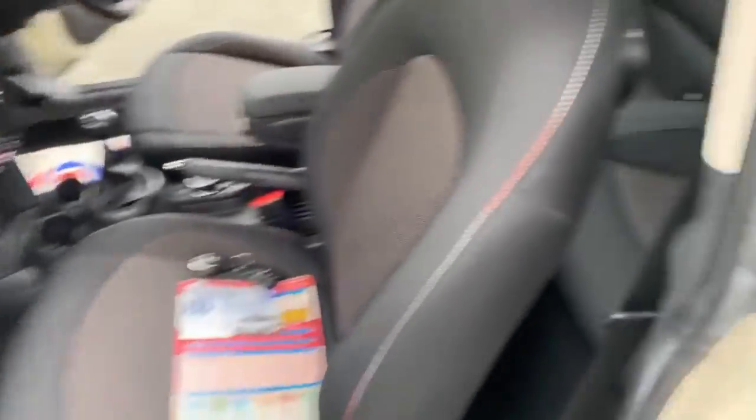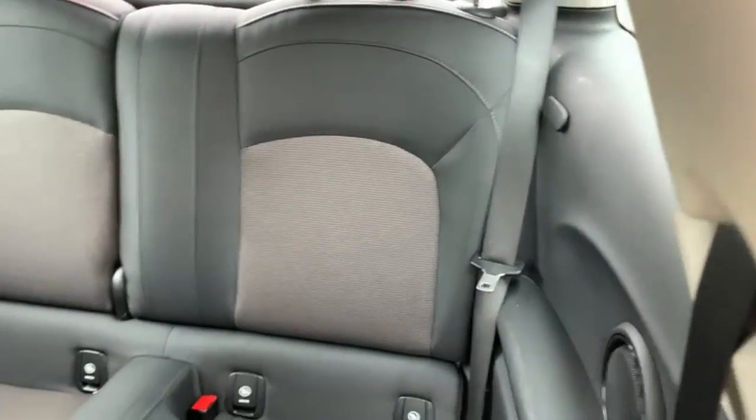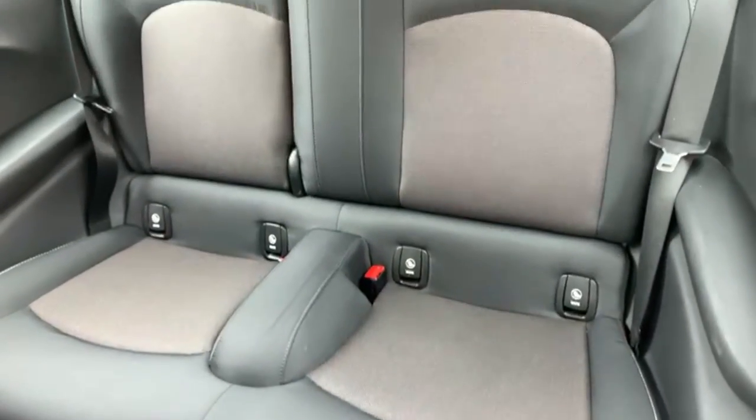Now this car is free from any adverse smells such as pets or cigarettes. I'll just give you a quick view of the seats from this angle just so you can see a little bit better.